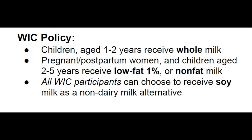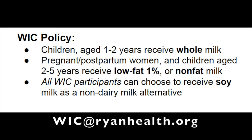Additionally, all WIC participants have the option to receive soy milk if they would like a non-dairy alternative to cow's milk. If you have any questions or would like to schedule your next appointment, email us at wicatryanhealth.org.